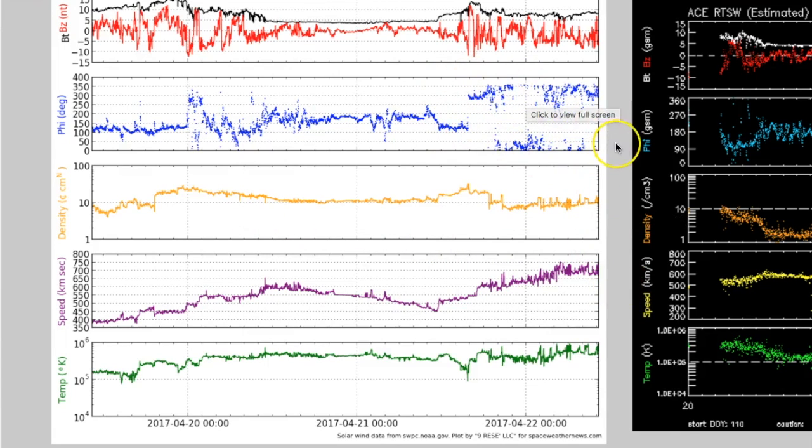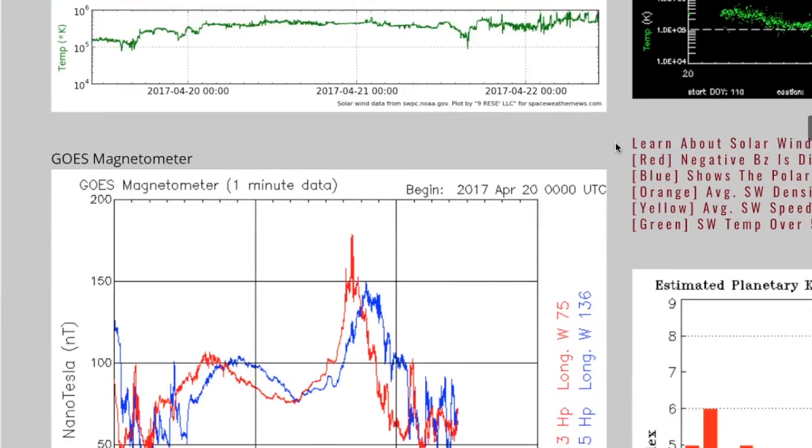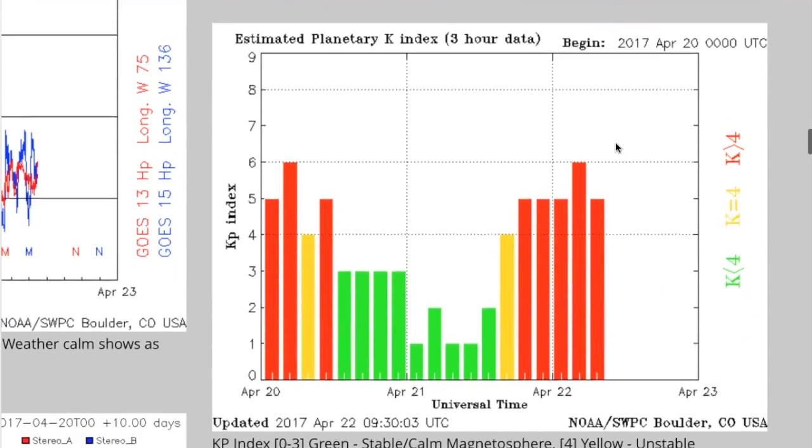That really indicates there is a significantly higher amount of intensity to the solar wind — basically the same amount of density just coming a lot quicker. Here in the phi angle, you can see there's really no consistency to the way it's coming either. The polar angle of all the different particles in the plasma stream of solar wind are kind of pointed in all different directions.